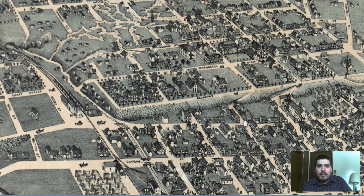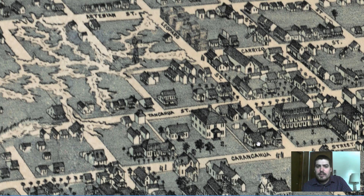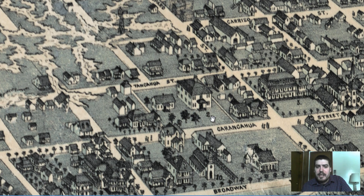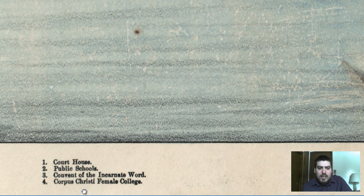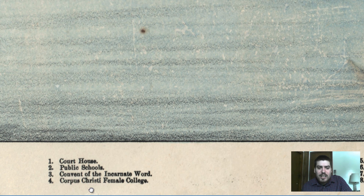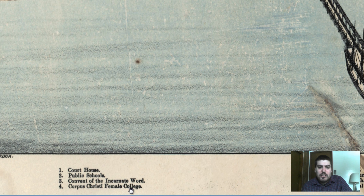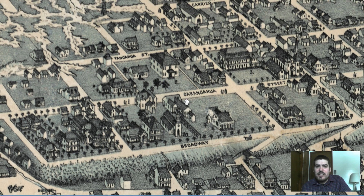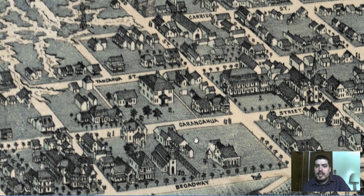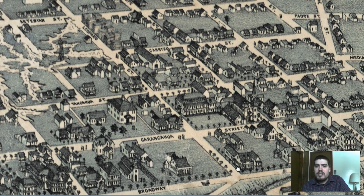Let's find another building. Where can we find another numbered building? It's like Where's Waldo. Here's two and three. Public schools and a convent of the Incarnate Word. I'm guessing something religious is number three and two is a public school. Yes — here's two, it's a school, a general school right here. And this looks like a place of worship — I see a steeple right at this end, so my guess is that that's a church right there.